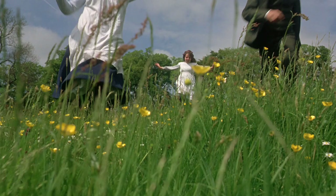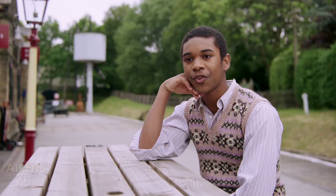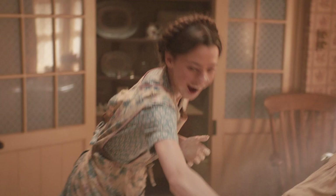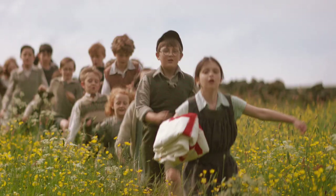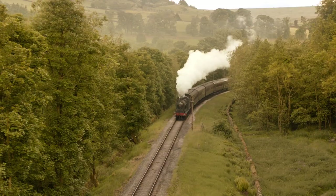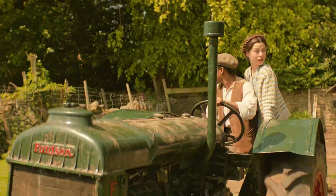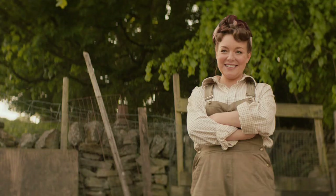The landscapes are beautiful and it's just very calming and peaceful. The colour palette is balanced so that Jeff's production design and Dinah's costumes all work beautifully together. Good will win in the end.